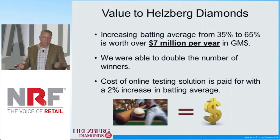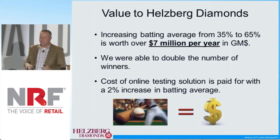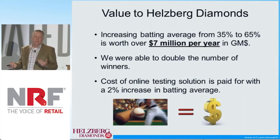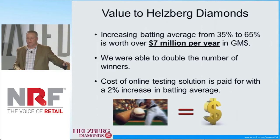What's been the value to Hellsberg? We've increased our batting average from 35 percent to about 65 percent. That's worth over seven million dollars a year in gross margin dollars. We're able to double the number of winners, and the cost of this online testing solution is paid for with a 2 percent increase in batting average. Studying this for the past year tells me that we have a home run here. Pretty excited about the technology.